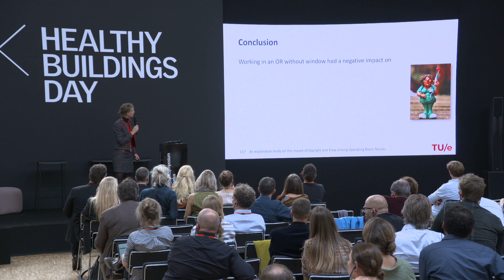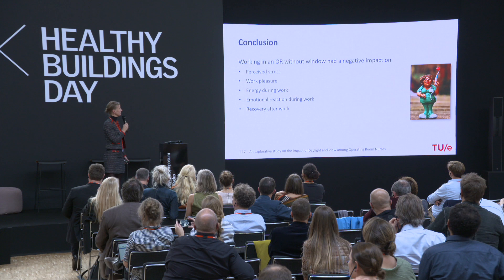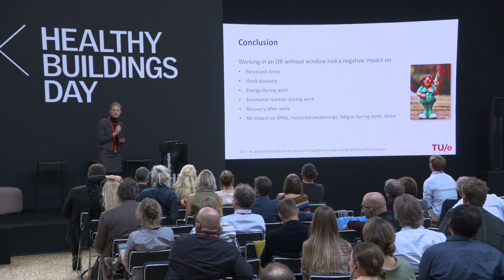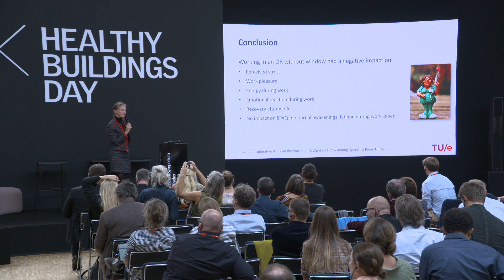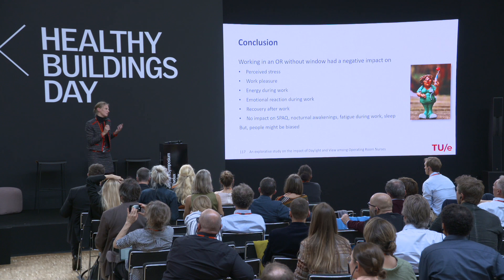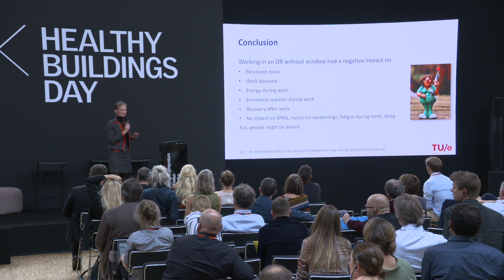In conclusion, working in an operating room without windows has a negative impact on perceived stress, work pleasure, energy during work, emotional reaction during work, and recovery after work. We found no significant difference in seasonal affective effects, nocturnal awakening, fatigue during work, or general sleep. We do have to keep in mind that people are highly biased — when asked whether they'd like to work with daylight, the majority say yes — so that also shows in these results.